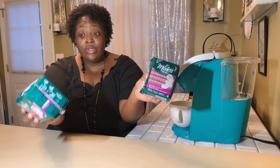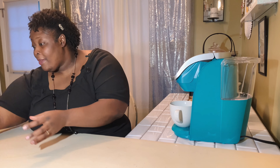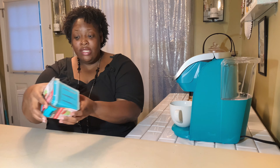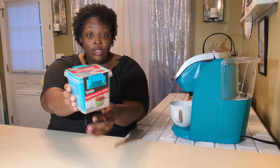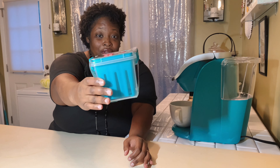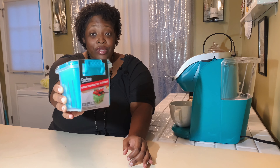Next I found these maxi pads right here. They say ultra thin — they're ultra thin but they're overnight extra heavy, and there are 10 of them in there. If you had gotten these from Walmart or somewhere else, they would be more than a dollar.